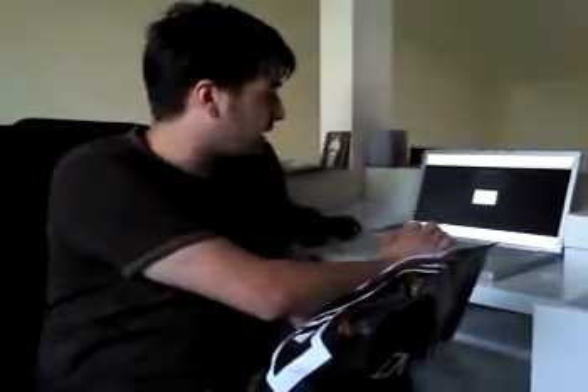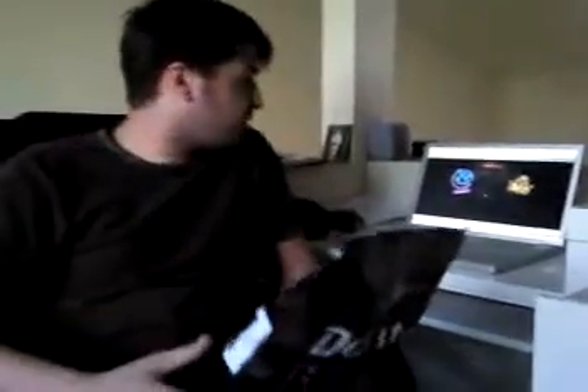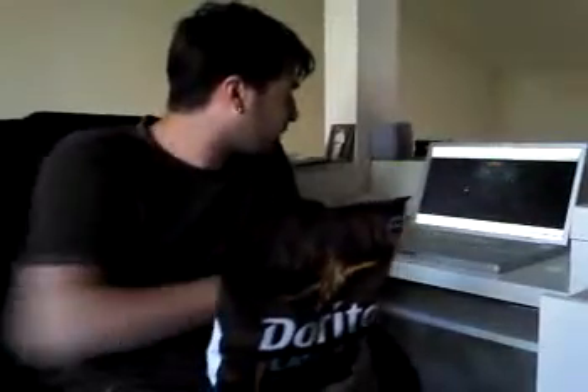Start by going to DoritosLatenight.com — you've got to allow your webcam a little bit of access. You can choose between Blink 182 or Big Boy, and although I'm definitely an Outkast fan, I've got to go with my man Travis Barker on Blink 182.